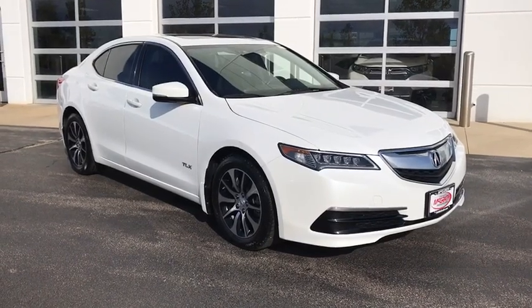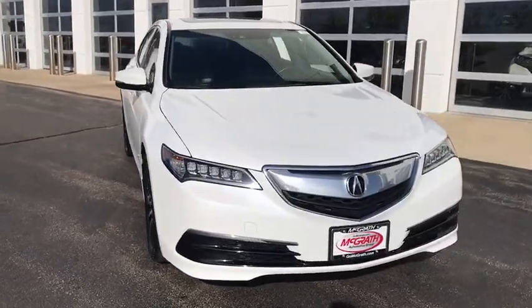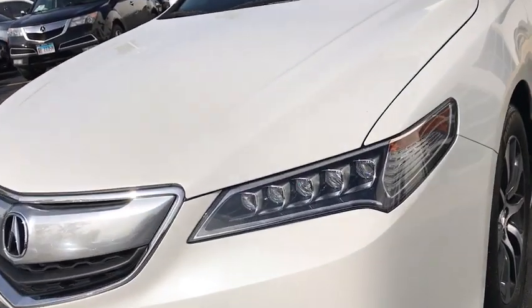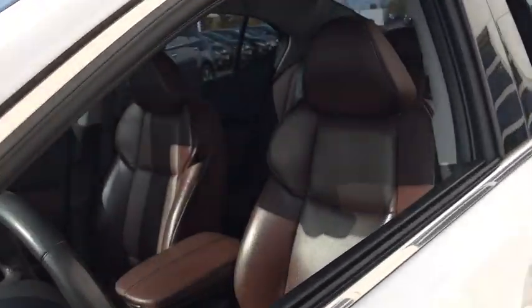You are going to love the 2015 Acura TLX. The Acura TLX impresses drivers with its nimble handling, great fuel economy, and long list of high-tech features. It comes with an extremely quiet interior, spacious front seats, and smooth ride quality.